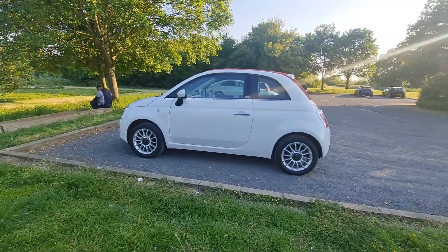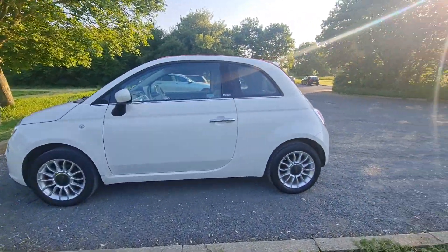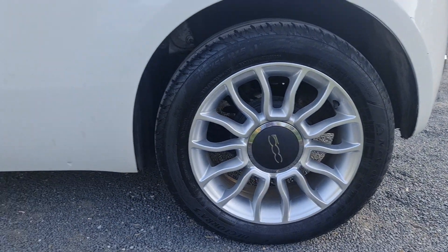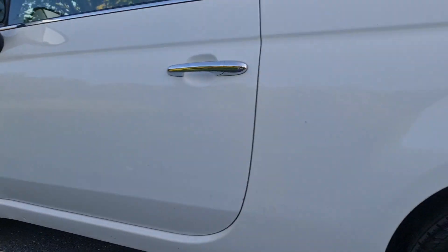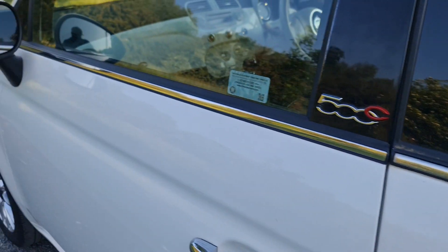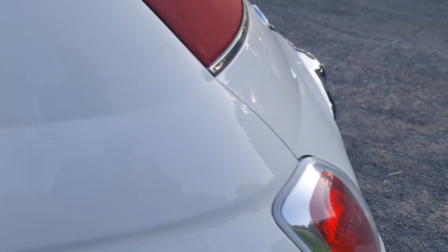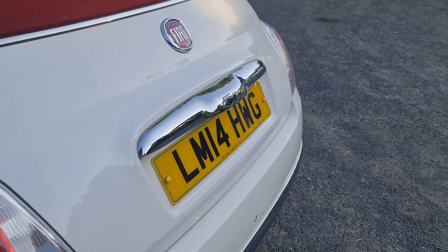All four tires and wheels are in very nice and perfect condition. No scratches, nothing — perfectly clean. There's some silver design on the doors, as you can see. The top handles are silver and there's some silver design at the back as well.